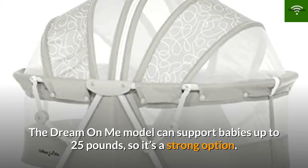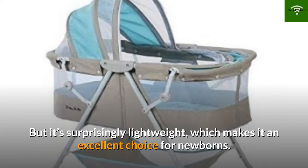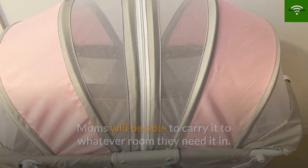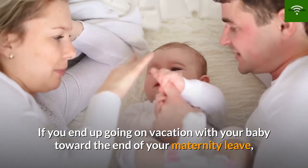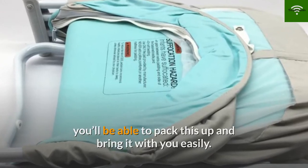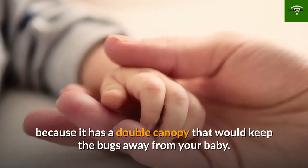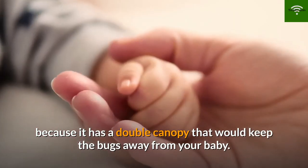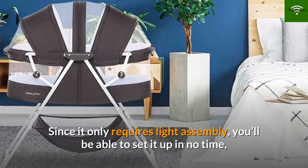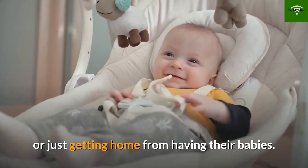Number 4: Dream On Me Carly Bassinet. The Dream On Me model can support babies up to 25 pounds, so it's a strong option, but it's surprisingly lightweight — making it an excellent choice for newborns. Moms will be able to carry it to whatever room they need. If you go on vacation toward the end of maternity leave, you can pack this up and bring it easily. It also has a double canopy to keep bugs away, and it only requires light assembly so you can set it up in no time.